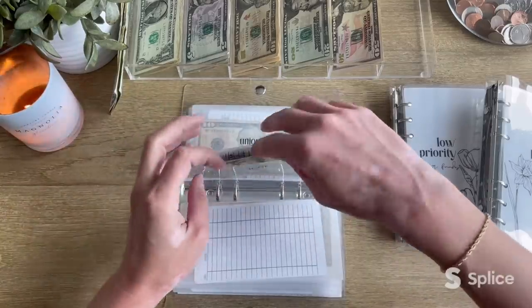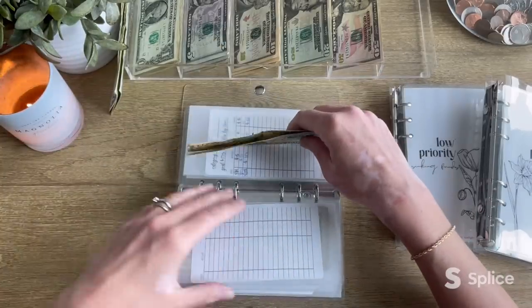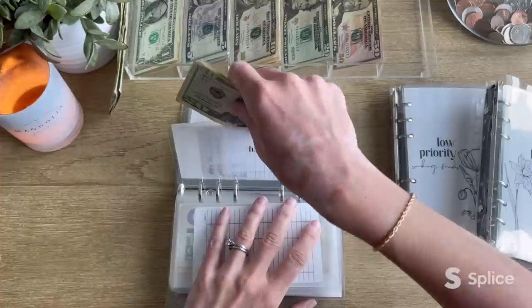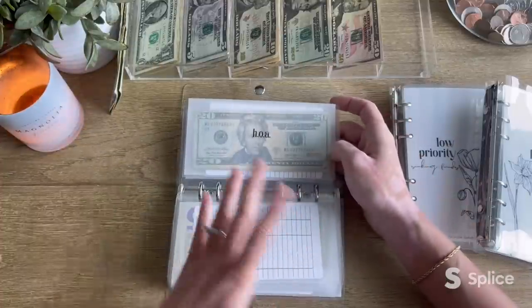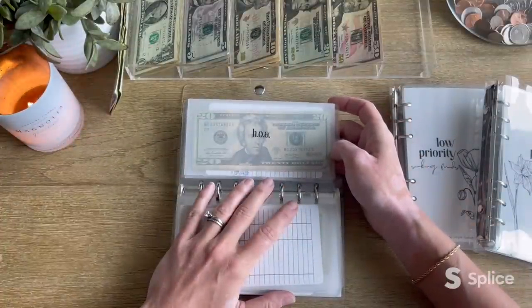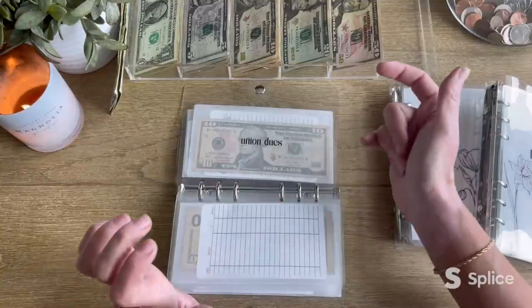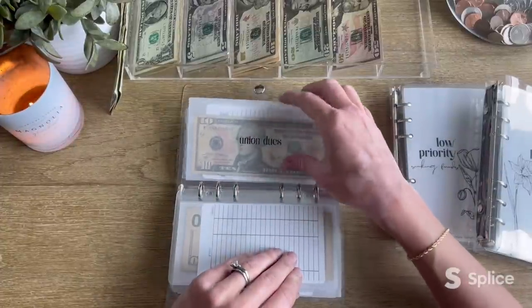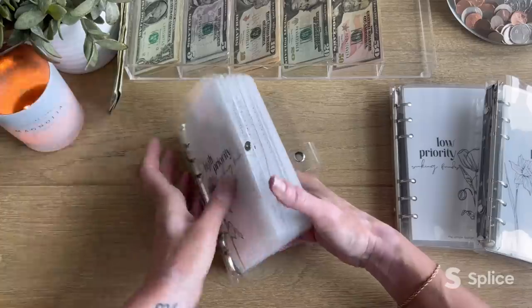Next is our HOA and it's getting $10 — now has $30 in it. We do have certain feelings about HOAs though. Ours has like $200,000 just sitting in the bank and we don't have a community pool. I recognize these are first world problems, but if they're going to take your money they should use it for things — and they don't. Union dues is being skipped this week and emergency fund is currently fully funded. That will do it for our high priority sinking funds.